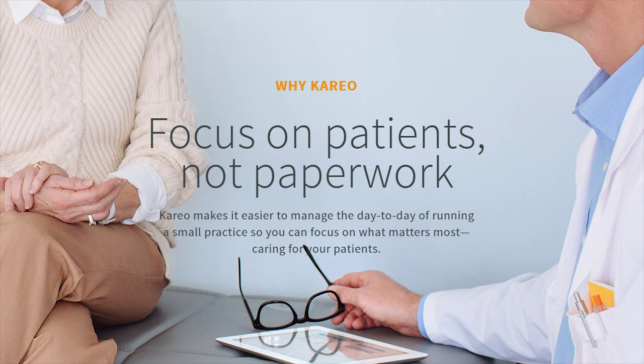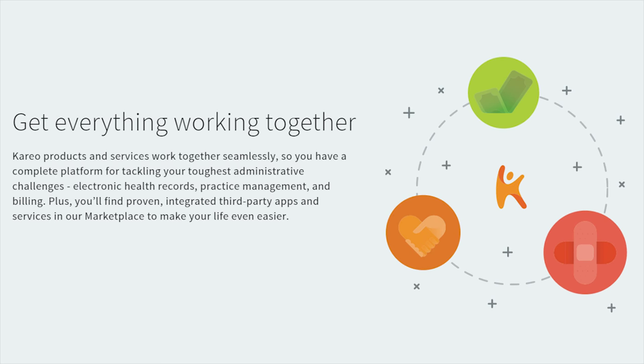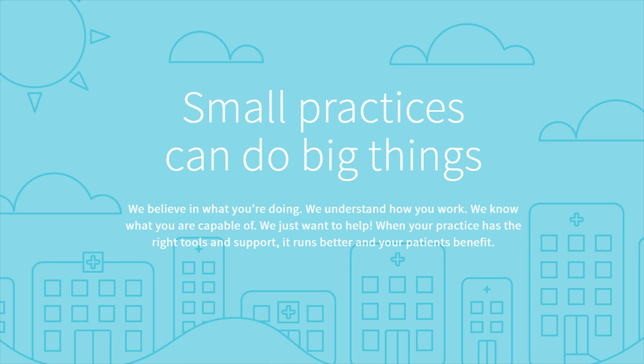I just want to point out to people who may not know Karyo that your clients are really small practices — you're not aiming for the Kaisers or the Geisingers. You're aiming for the one to ten physician marketplace, covering different specialties. We have about 30,000 to 40,000 providers on our network today, focusing in areas where Epic is not focusing. Physicians are also changing the way they practice, from fee-for-service to concierge to a hybrid, and new models like urgent care are becoming very popular.